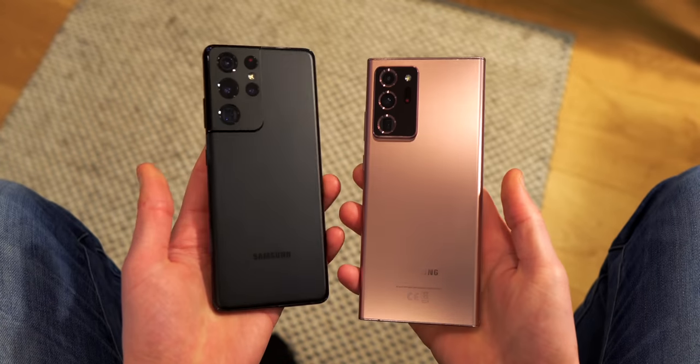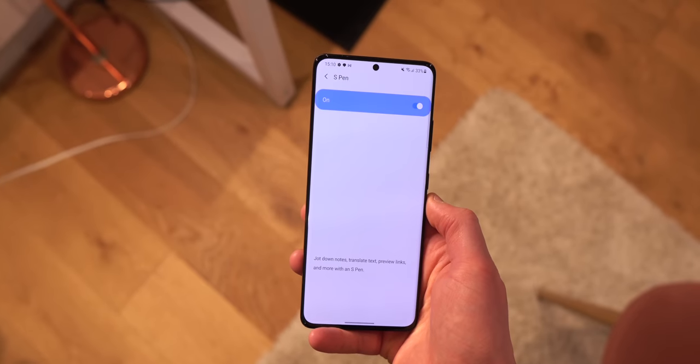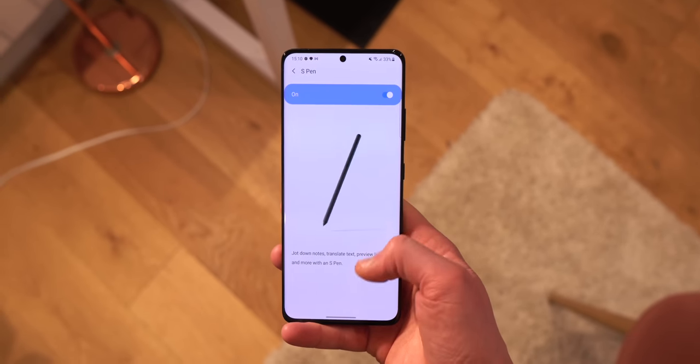I still don't really get the S Pen compatibility here. I think if you want to use a pen with a Samsung phone, you just buy a Note phone. It's fundamentally the same phone — you just have the pen integrated. That's surely a lot easier to use than having it on the edge of a case, which makes the phone even bulkier. Tell me in the comments if you want a Galaxy S phone and want to use that S Pen compatibility — and why you wouldn't choose a Note phone — because maybe I'm missing something.